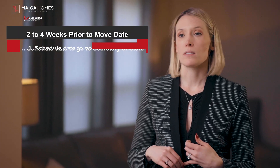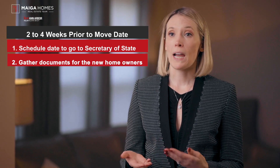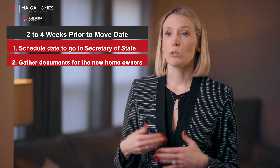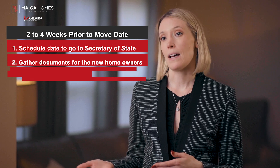Two to four weeks prior to the move date — now we're in the home stretch, and it will be a bit busier as you get closer to actually moving. You should schedule time to update your driver's license, car registration, and voter's registration. If selling a home, gather together any documents for the new owners of your current home. This includes warranty information, user and instruction manuals, receipts, contacts, etc.